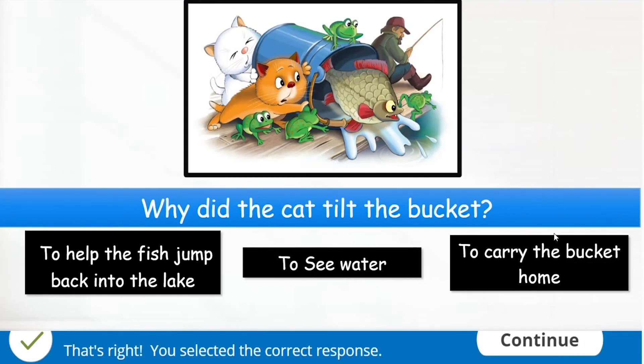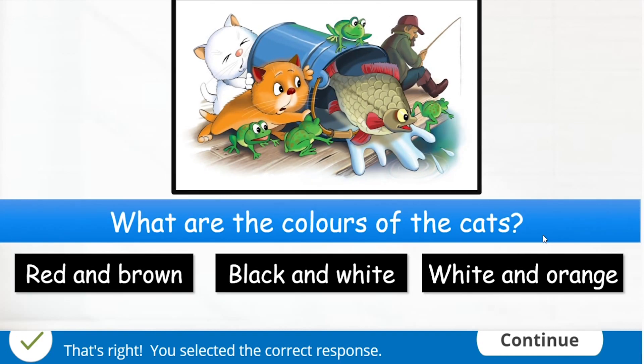The cat tilted the bucket to help the fish jump back into the lake. There is a white cat and an orange cat.